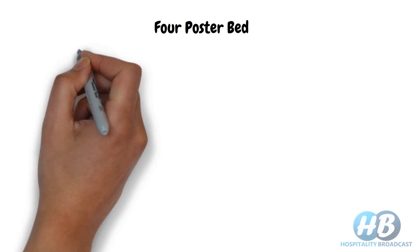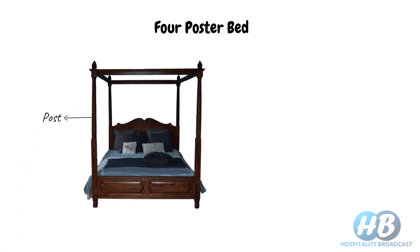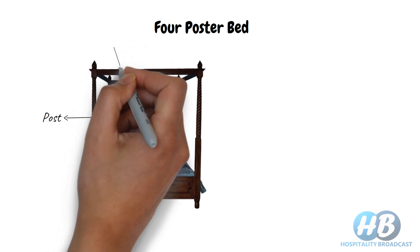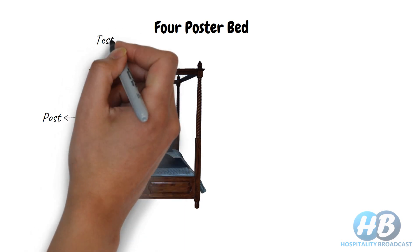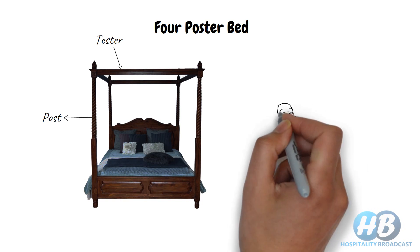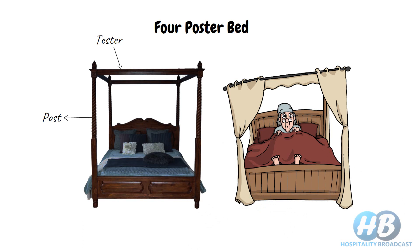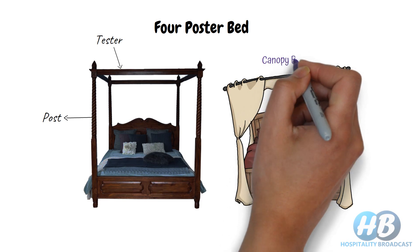Next we have the four-poster bed. It is simply a bed with four vertical columns called posts at all four corners of the bed. On these four posts there is a ceiling, usually a rectangular panel called a tester, and below this tester there are rails to allow curtains to hook and move around easily. When a four-poster bed is covered with curtains and ornate or decorative fabric is draped from the top, it is known as a canopy bed.